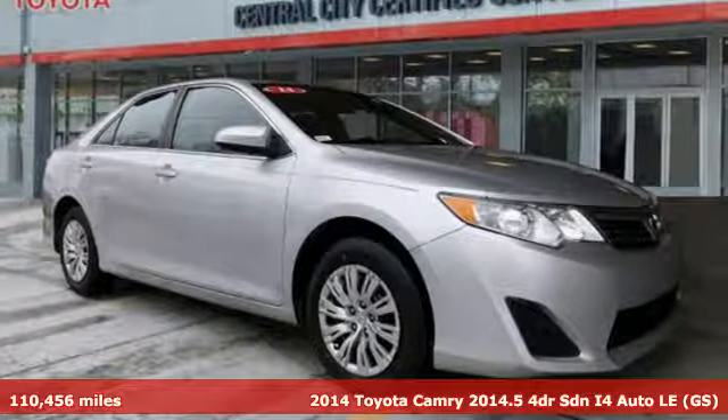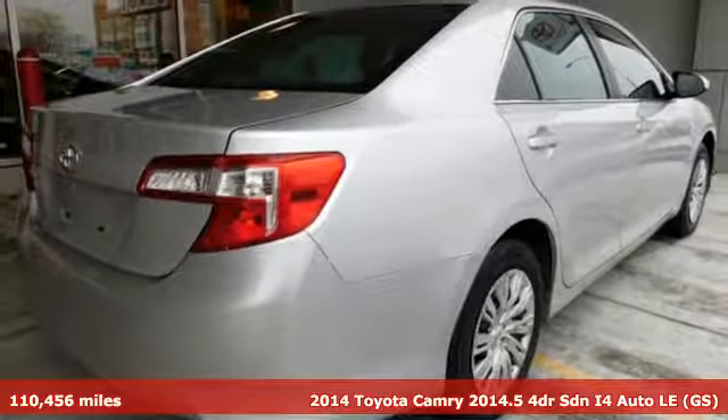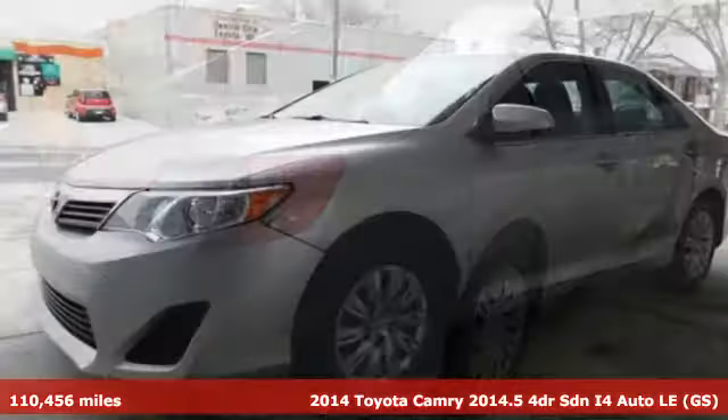It's a 2014 Toyota Camry. With intuitive tech and sporty details, you'll feel the excitement before you even hit the gas.